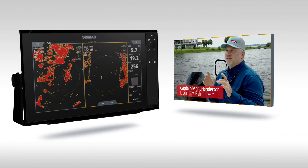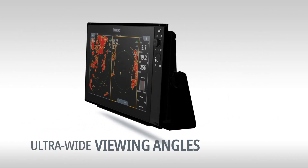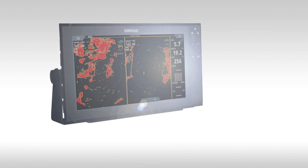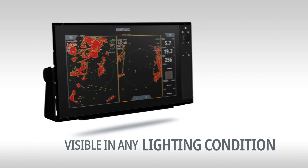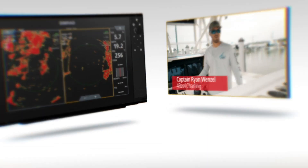No questions asked, CMRAD did everything we needed to do. With ultra-wide viewing angles and IPS technology, displays allow visibility under any lighting condition. I need to be able to see the screens no matter where I am on the boat, and the SolarMax IPS screens allow me to do that.